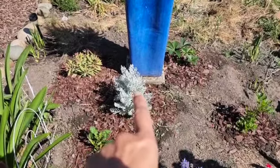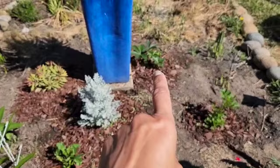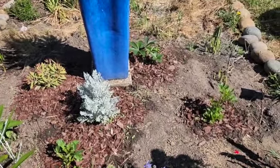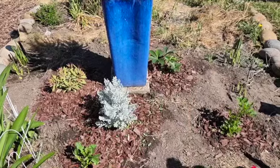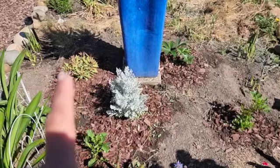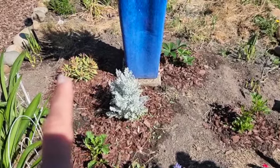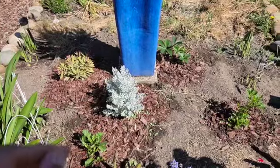These are dahlias coming up. This is Dusty Miller — starting a hellebore patch, trying to see if I can spread them here, and that would give me flowers in December, January, February. This is a new perennial — I will have to post the name because I've forgotten — but it has these really great yellow flowers.